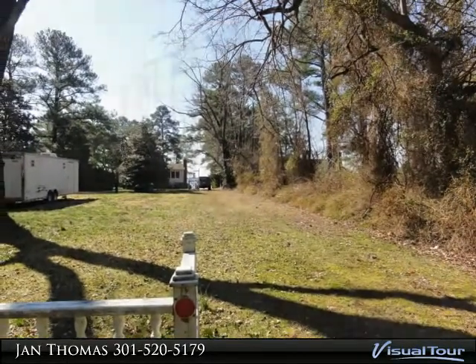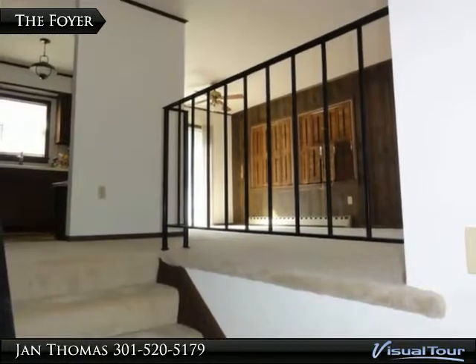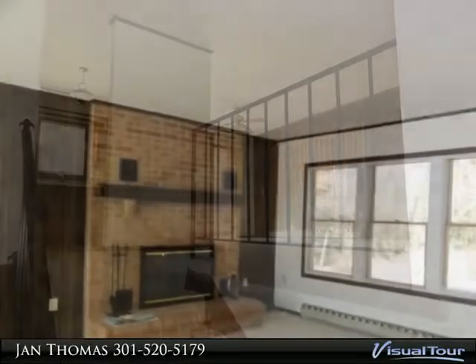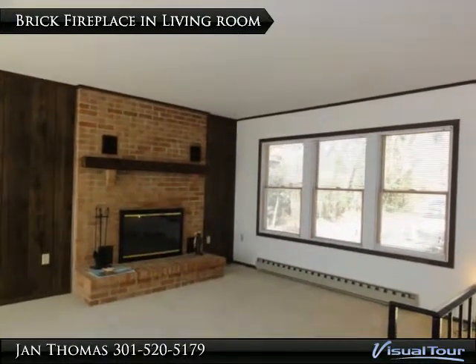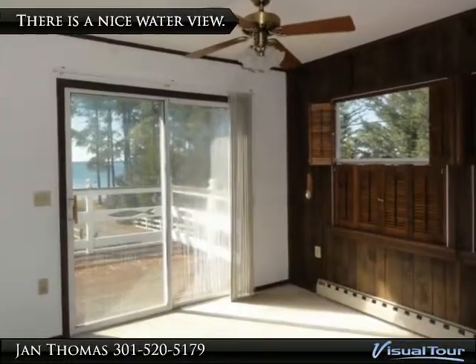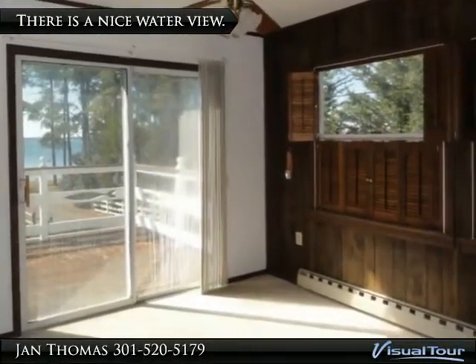The spacious home boasts almost new carpet. There is a beautiful wood-burning fireplace upstairs and a second fireplace downstairs. You can see the beautiful Patricksen River from the deck and from the living and dining rooms.